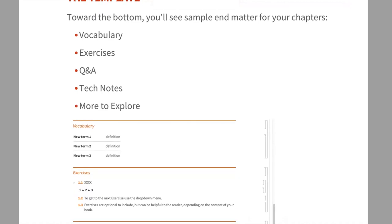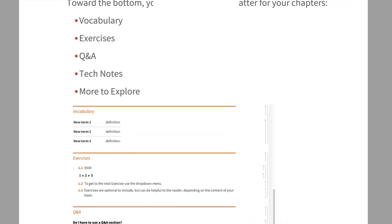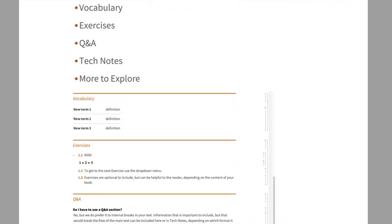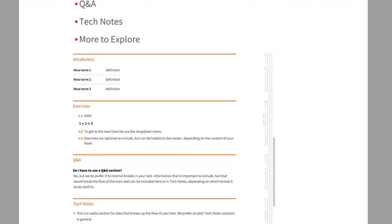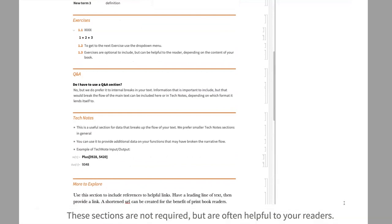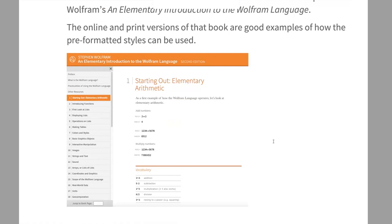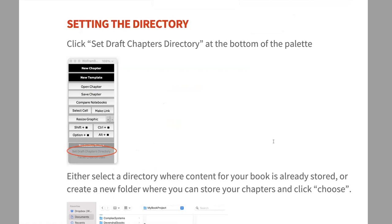At the bottom of the template you'll find section types meant as end matter for your chapters: vocabulary, exercises, question and answer, tech notes, and more to explore. These aren't required — if your content doesn't lend itself to them, that's fine — but many authors find exercises especially useful since they give readers a chance to practice what was just taught. For an example of how these sections are used, check out Steven's Elementary Introduction to Wolfram Language, which is available free online.